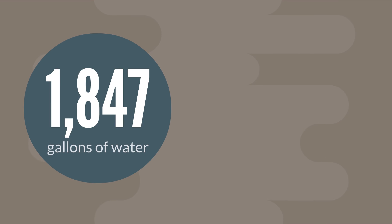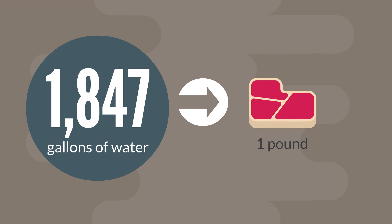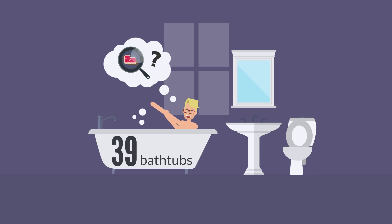It takes approximately 1,847 gallons of water to produce one pound of beef. That's enough water to fill 39 bathtubs all the way to the top. For only one pound of beef? How can that be possible?